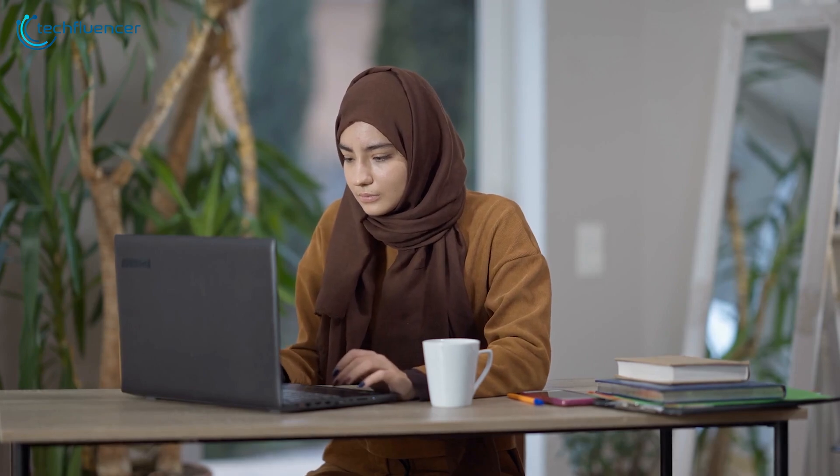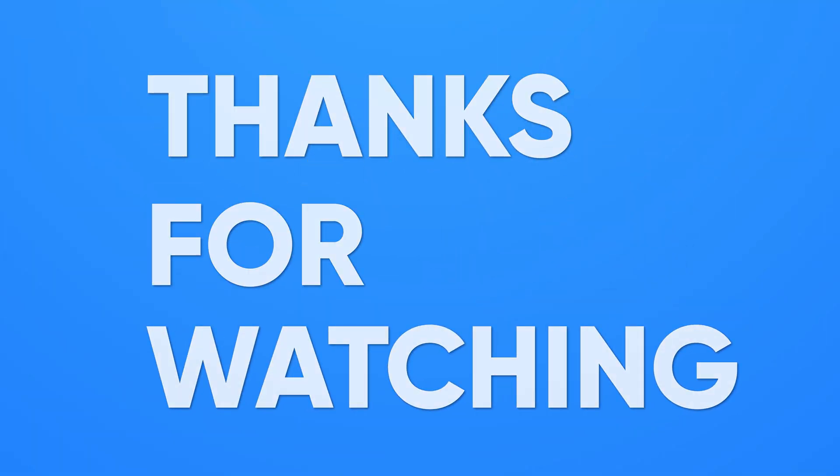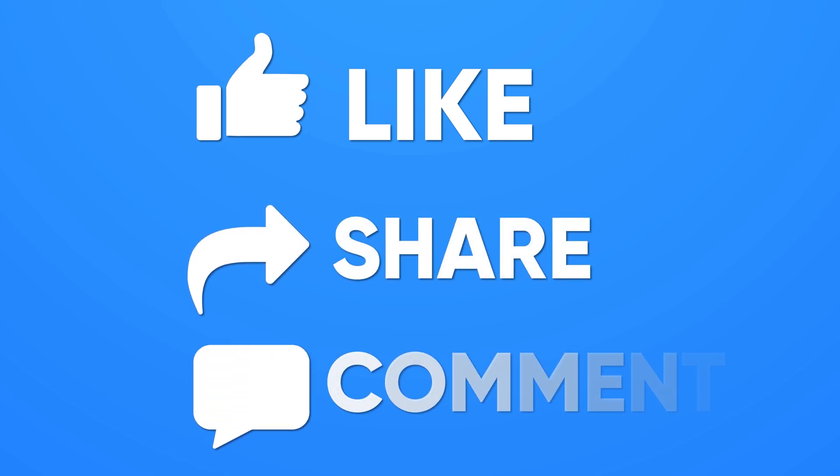So these are the tips and tricks to improve your laptop battery life. Let us know which one you found useful in the comments below. Thanks for watching, and don't forget to like, share, and subscribe to get more videos like this.